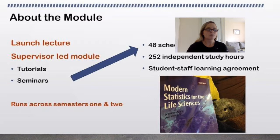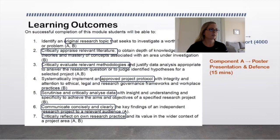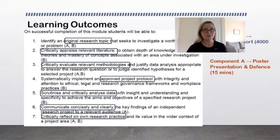The learning outcomes of this module are that you will be able to identify an original research topic investigating a worthy question or problem, critically appraise relevant literature and obtain depth of knowledge via key theories, critically evaluate relevant methodologies and justify data analysis appropriate to your research question, systematically implement an approved project protocol with integrity and attention to ethical, legal and research governance frameworks, and scrutinise and critically analyse data with insight and understanding rather than just regurgitating it.